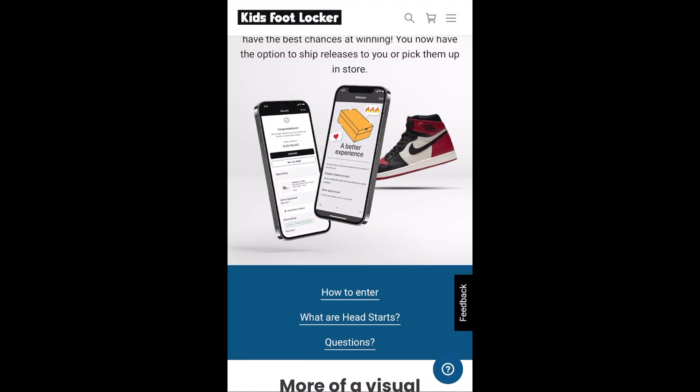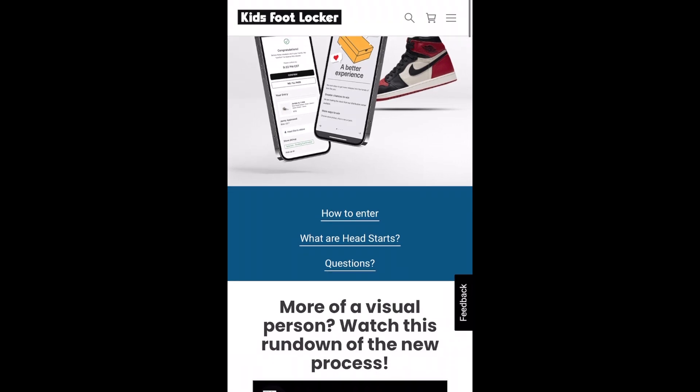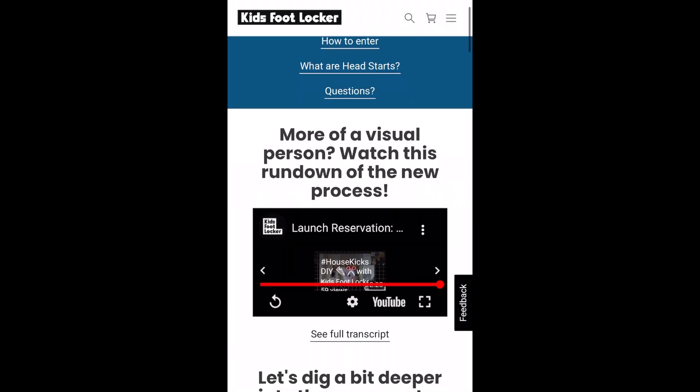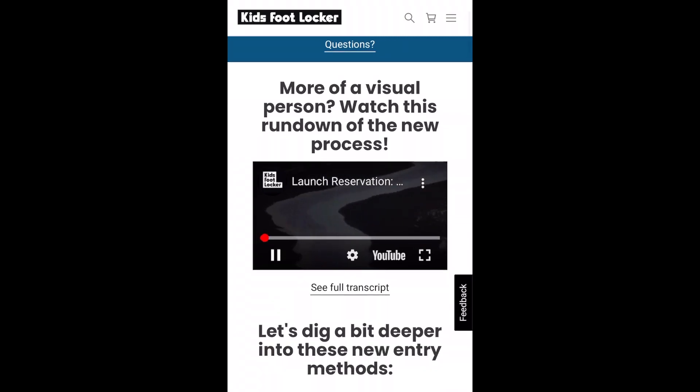It's Elite Kicks here. If you guys have not seen my sneakers app video, check it out — awesome tips. I hit on the Off-White Twos, I hit on the Dunk restock. It's in my video section, check it out. Five awesome tips — I'm probably going to be updating that in December with new tips. But I'm going to show you guys this video about the Flex app.